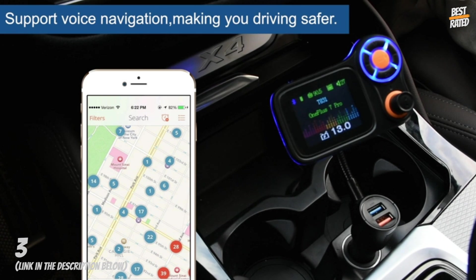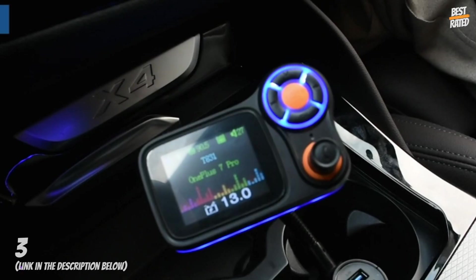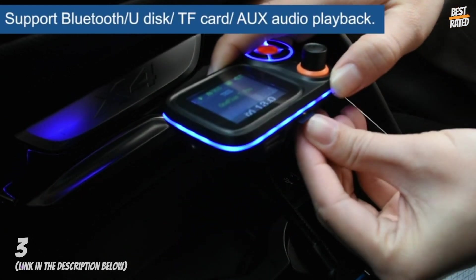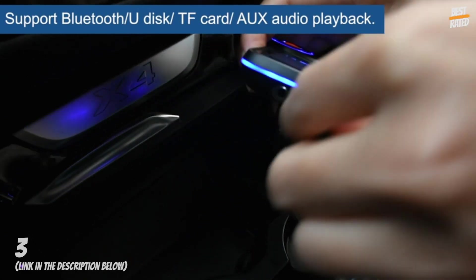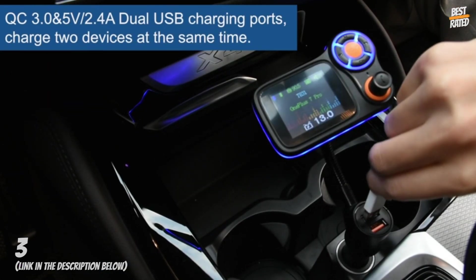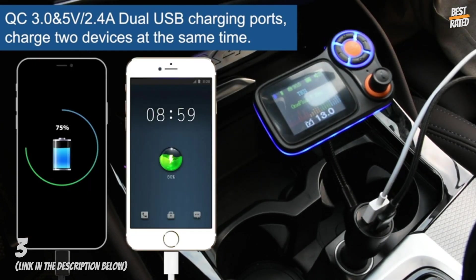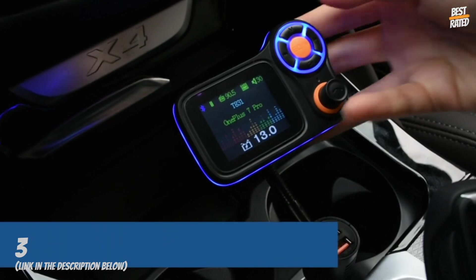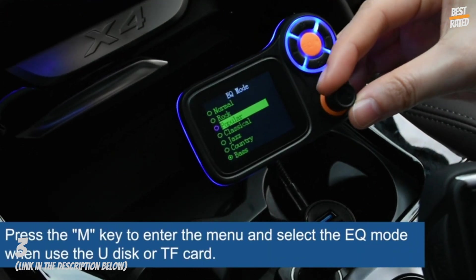Provides a stable connection and echo cancellation reduces background noise for better hands-free calls. The Bluetooth car adapter comes with a 5V/2.4A and a QC 3.0 charging core to deliver simultaneous high-speed charging to driver and passenger — charging time is 4 times faster than conventional charging. This FM transmitter is equipped with a voltmeter to show you the condition of your car battery.